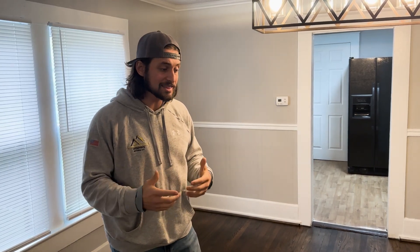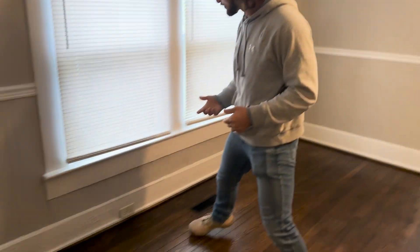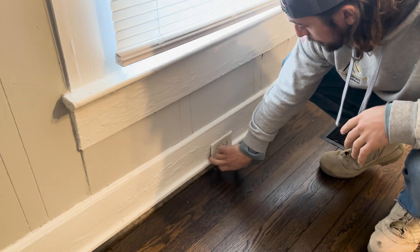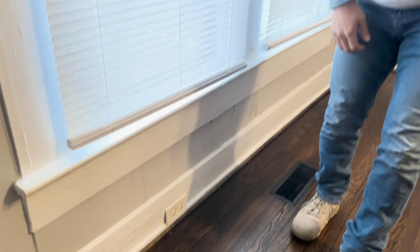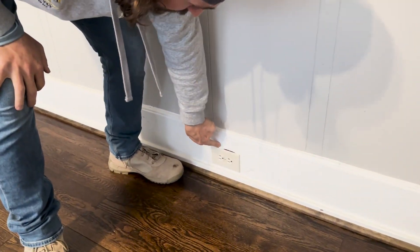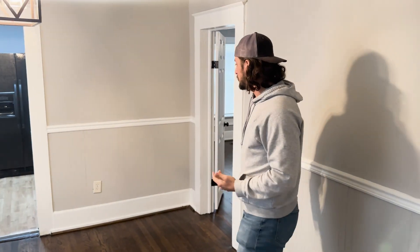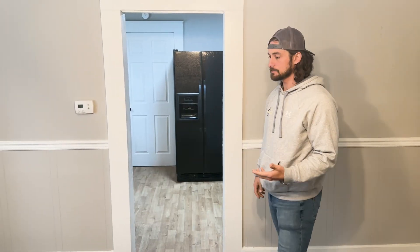This house has a lot of outlet work done really shoddily. Almost every single outlet is three-pronged but none of them are grounded, and they're not mounted correctly — you can see the gaps. That'll fail Section 8. We'll move the outlets a little bit while we ground them. Same thing here — they're crooked. It's just not going to work.